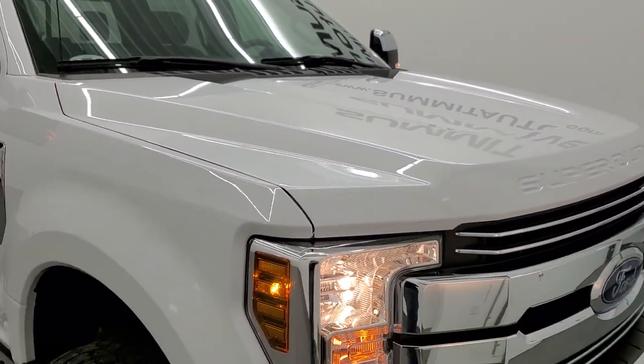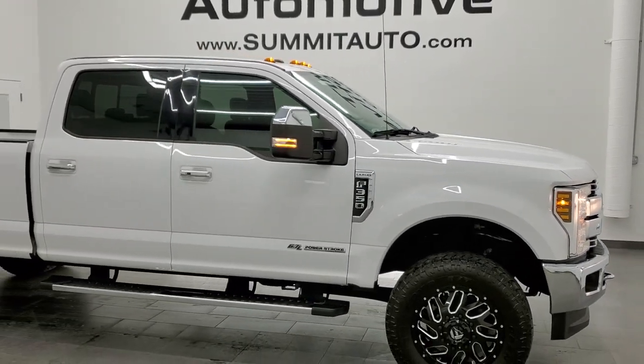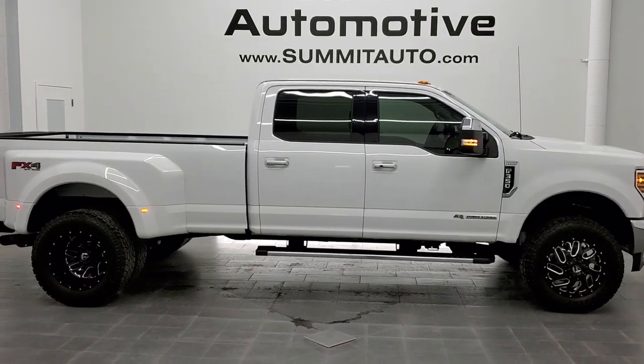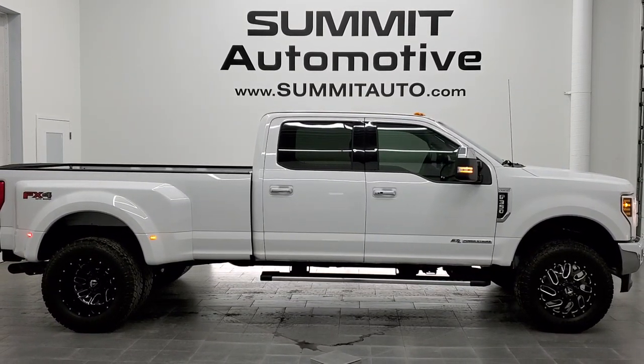I would personally like to thank you for checking out the video today, and hopefully from this HD video you will have been able to verify the quality and condition of this truck all the way around, inside and out. I would highly recommend this 2018 Ford F-350 Crew Cab Long Box Lariat Power Stroke Diesel from a quality and condition standpoint. To see more pictures of this truck or one of our other 450 new and used cars, trucks, SUVs, minivans, wranglers, half tons, three quarter tons, one tons — you name it — go to that website right there.